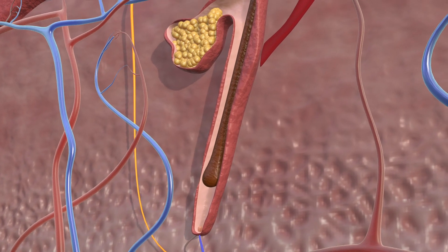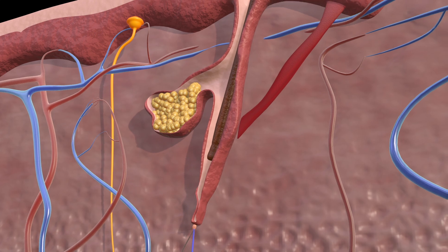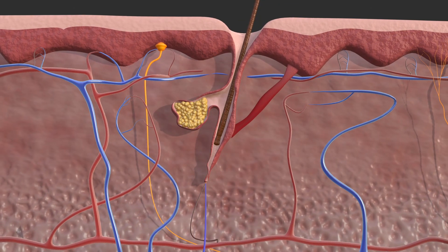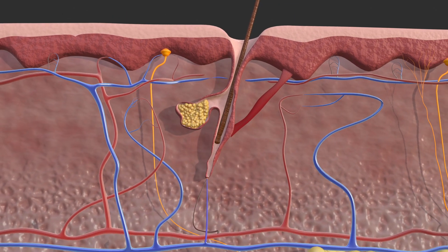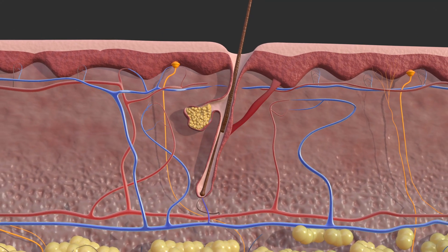In the transition phase, the follicle shortens and hair formation stops. In the resting phase, which can last several months, the hair gradually loosens and can be removed painlessly, or it is replaced by new, growing hair.